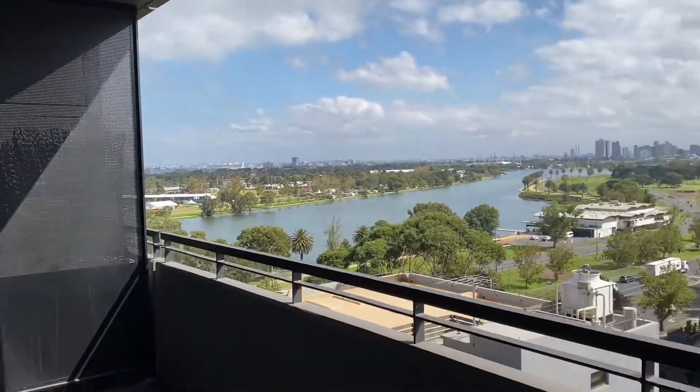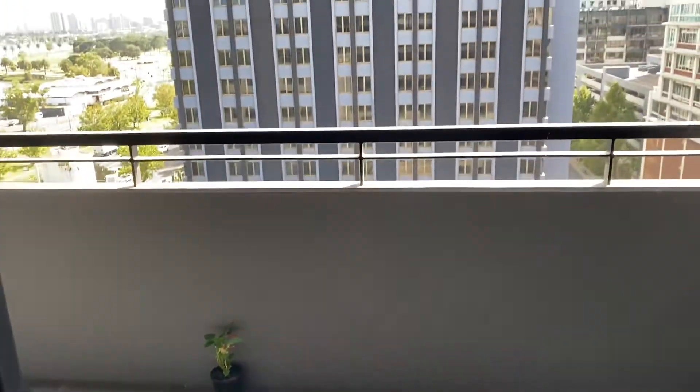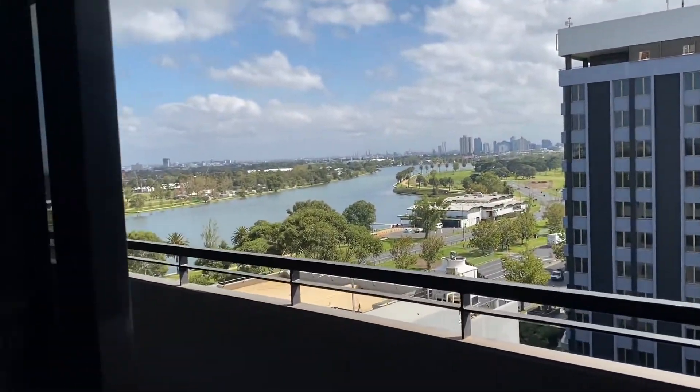This is the great balcony — nice and big, it's a great view. You step on in from the balcony.